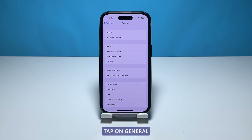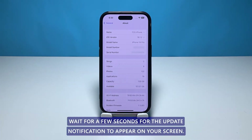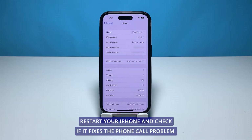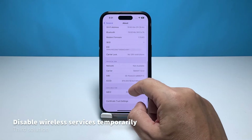Access Settings from the home screen, tap on General, then select About. Wait a few seconds for the update notification to appear on your screen. If there is an available carrier update, you'll see a pop-up option to update your carrier settings. If you are able to install the carrier settings update, restart your iPhone and check if it fixes the phone call problem.